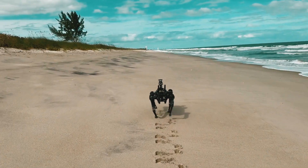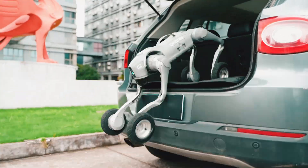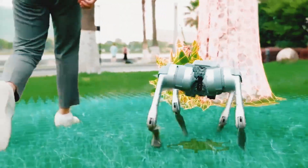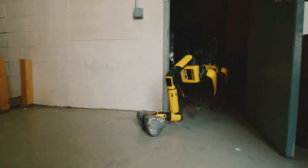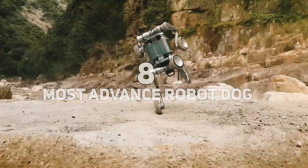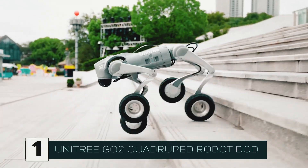Imagine a world where robot dogs aren't just sci-fi anymore — they're solving real-world problems, from navigating rugged terrains to becoming interactive companions. These robots are changing industries. Today we're diving into eight of the most advanced robot dogs that are pushing the boundaries of technology. First up: the Unitree Go2.